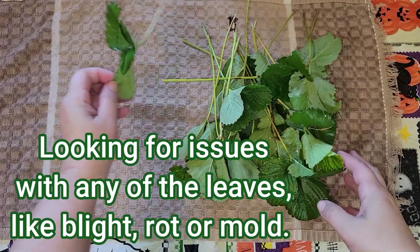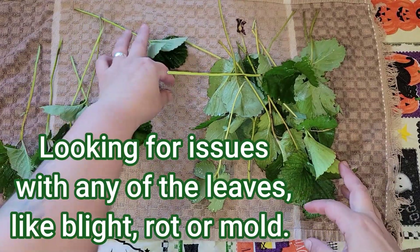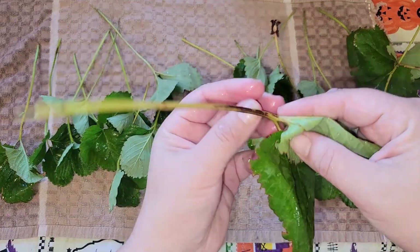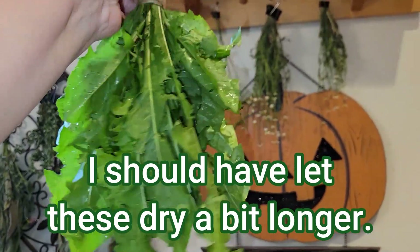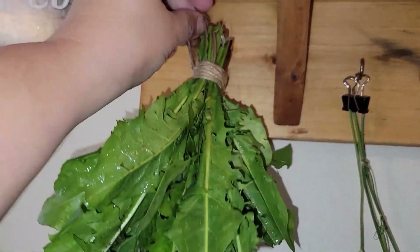Whenever I am going to be drying leaves or herbs, I do take a minute to look for any signs of blight, rot, mold, bugs, bug nests, bug eggs, spider webs — it's important. With these particular dandelion leaves, I should have done a better job of drying them. They'll still dry; it'll just take a little bit longer.